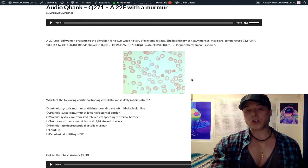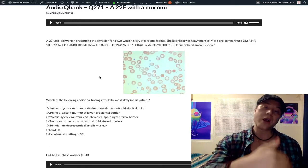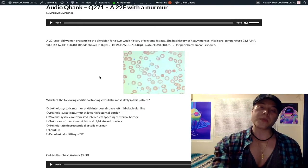Looking at the smear, it shows RBCs with central pallor, consistent with iron deficiency anemia secondary to her heavy menses, which is common in menstruating women. She has severe anemia. This low hemoglobin explains her high heart rate — it's due to low oxygenation of the blood, with the heart rate rising to compensate and pump more oxygen, driven by sympathetic activation.